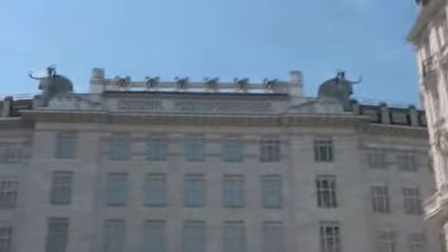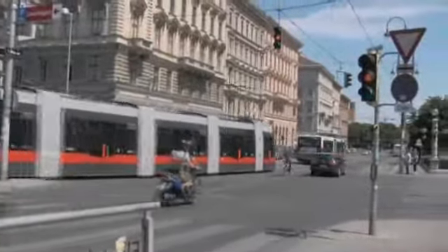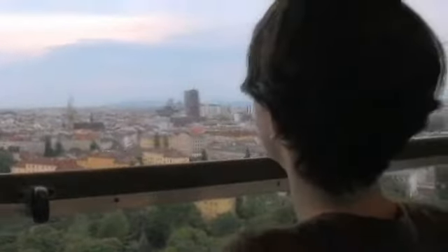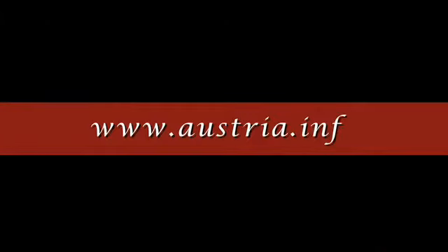Vienna has a lot more to offer than the typical tourist attractions, and most of the places we visited are easily reachable on foot or by public transportation. To find out more about these destinations in Vienna, please visit www.austria.info.